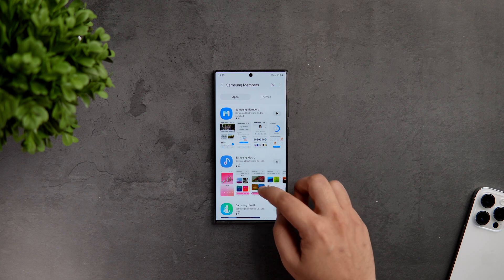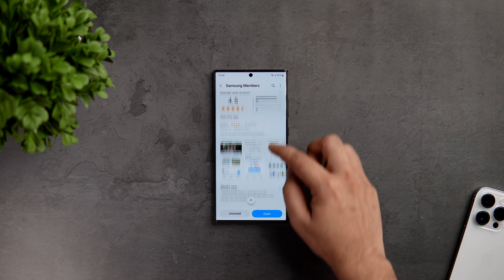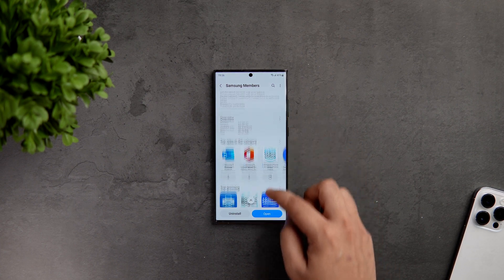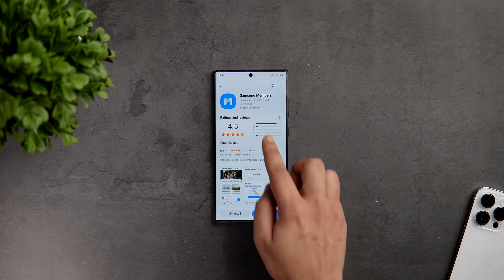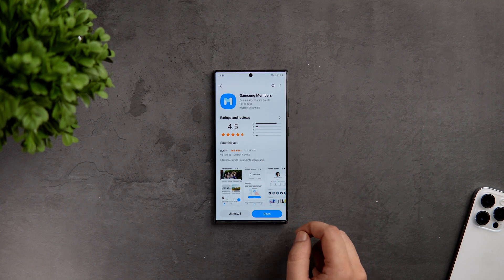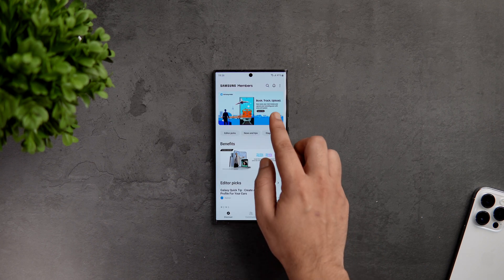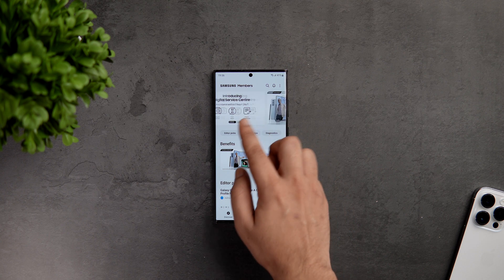If you have got the Galaxy S23 Ultra, S23 Plus, or even the standard S23, all you need to do is head to the Galaxy Store and search for Samsung Members. It's an official app from Samsung, so just make sure you have it installed and running the latest version. Once that is done, open the app and on the top you will see different banners — simply swipe and search for the One UI 6 beta registration.